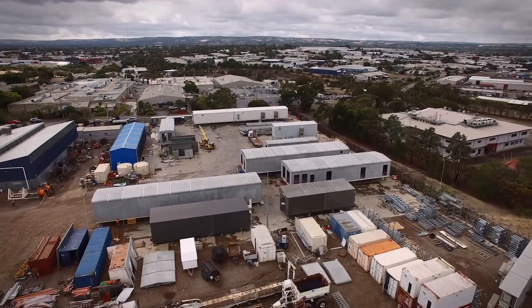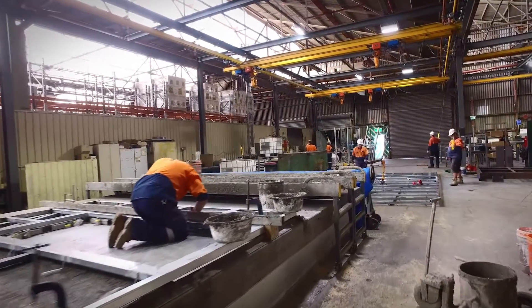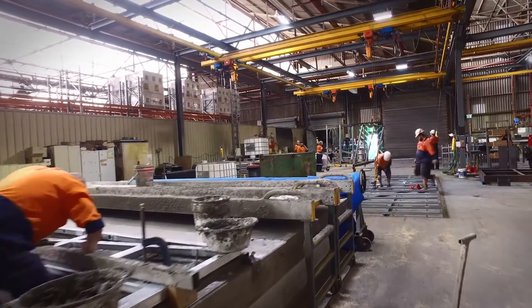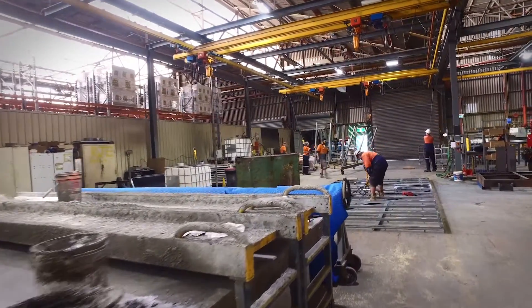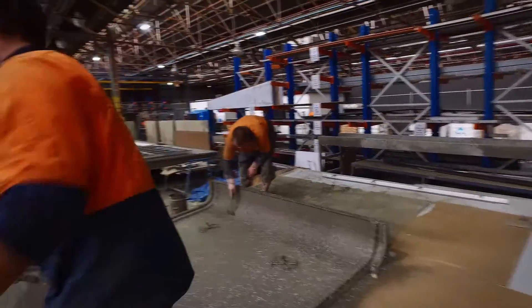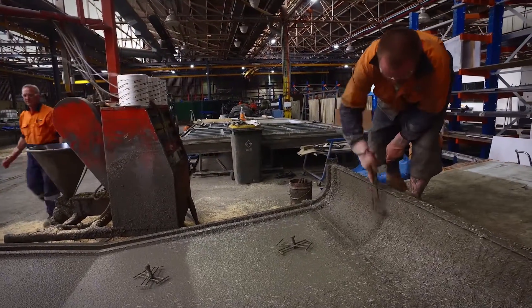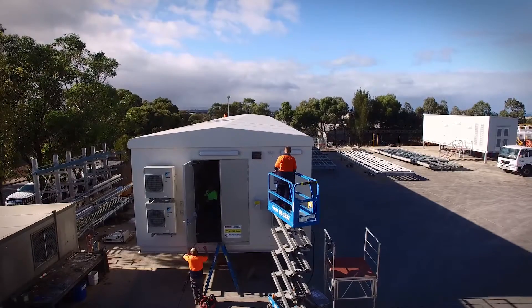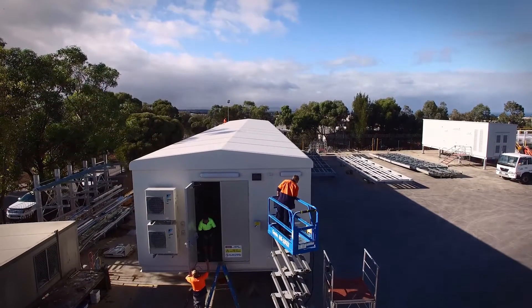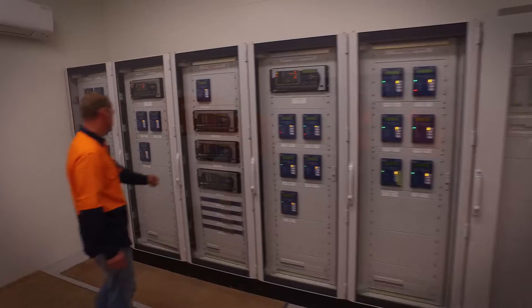RJE's manufacturing facility has expanded significantly over the last 6 years. We now boast purpose-built facilities to allow RJE to undertake prefabrication for large-scale projects to the quality RJE has become renowned for. RJE's unique and industry-leading switchrooms are clad in strong, corrosion and fireproof glass-reinforced cement, custom manufactured to incredibly accurate tolerances by RJE.